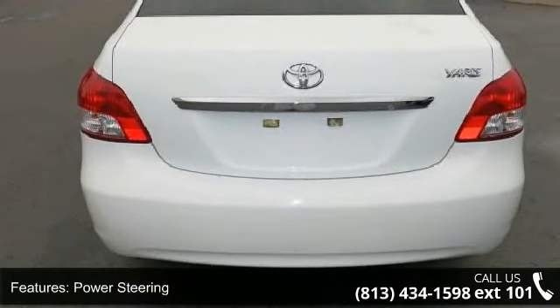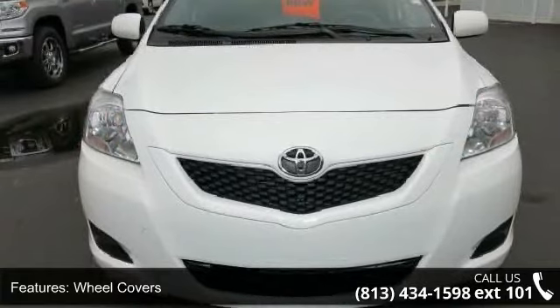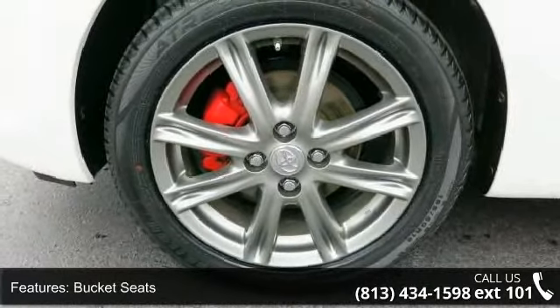Enjoy these notable features: front wheel drive, power steering, wheel covers, steel wheels, bucket seats, rear bench seat, adjustable steering wheel, remote trunk release, rear defrost, and power outlet.